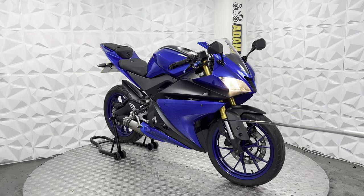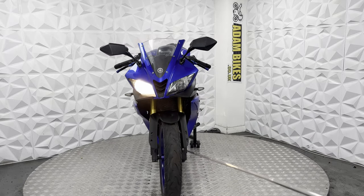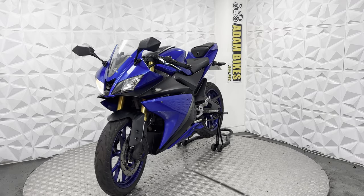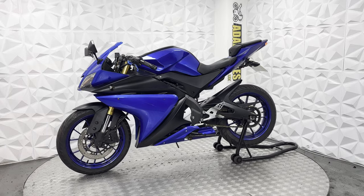Upside-down forks are nice and neat — nicely built forks. Front mudguard is in good condition. Front tyre is also in good condition and over the legal limit. Brake disc and pads are in good condition on the front as well. It does have the ABS system, and it's in very good condition.